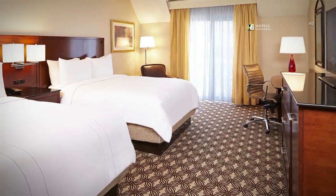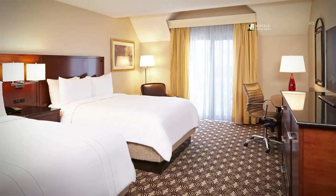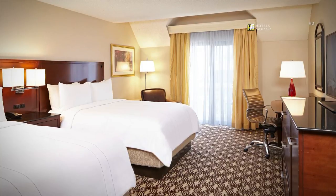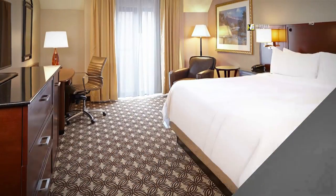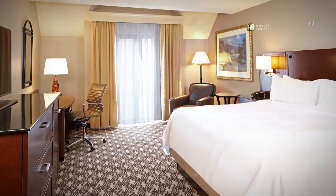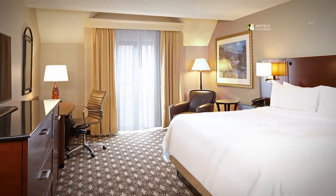Each of our spacious guest rooms features an oversized chair, work desk, flat panel TV with premium movie channels, hair dryer, iron with ironing board, mini refrigerator and coffee maker. Switch from working to relaxing at a moment's notice. After taking care of your work obligations using our ergonomic workstations and high-speed Wi-Fi, get some rest on our plush bedding.